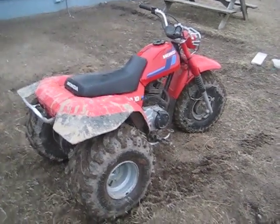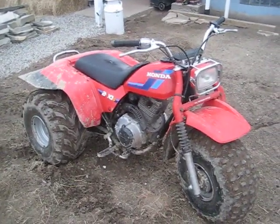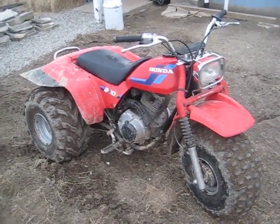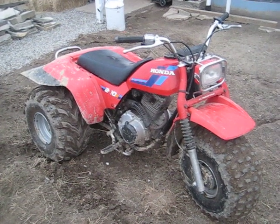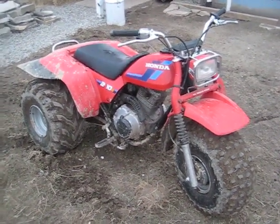Anyway, my brand new Honda 1985 200S three-wheeler ATC. That's right — back when men were men and all they needed was three wheels to haul ass instead of these big babies on four wheels.